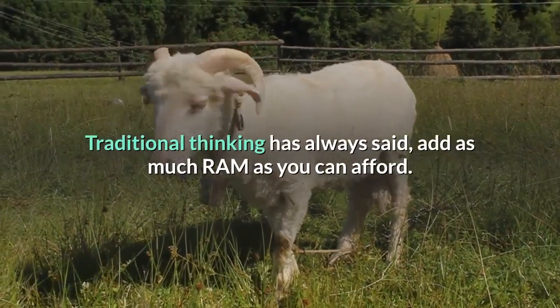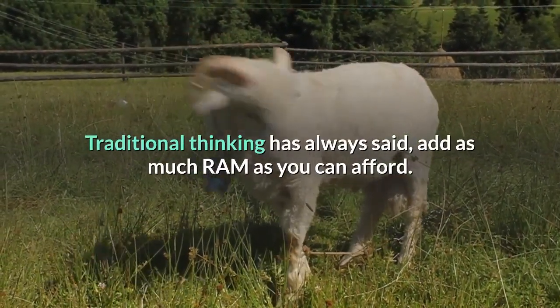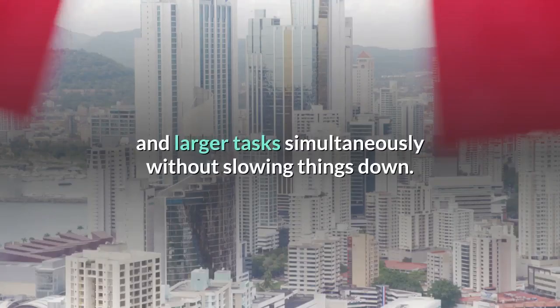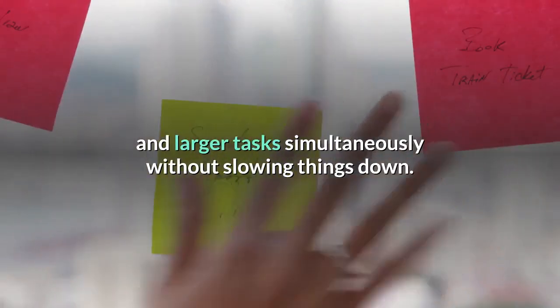Traditional thinking has always said, add as much RAM as you can afford. RAM is a system's short-term memory, and having lots of it means you can do more and larger tasks simultaneously without slowing things down.